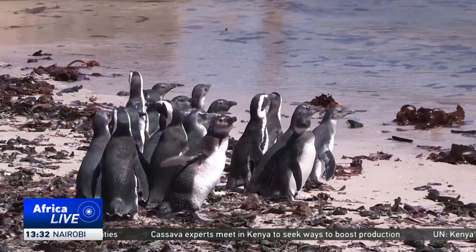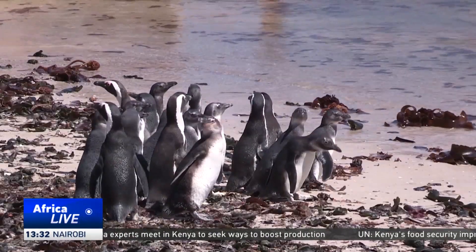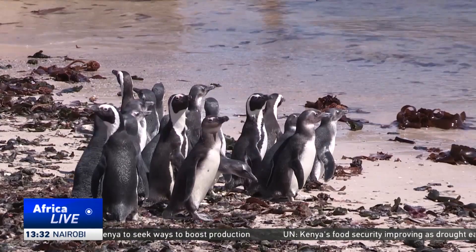Conservation experts use penguin decoys in order to entice the seabirds, and the move seems to have worked. Anything is really helping. So trying to recreate colonies where they used to exist at DeWuip is promising, because it's helping moving the penguins where we think — where we know — the prey are, basically between Cape Point and Al Gorebe. So it's helping.